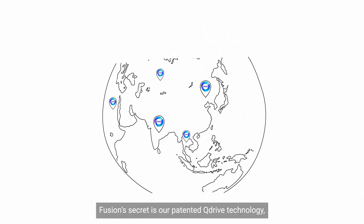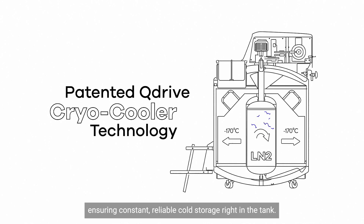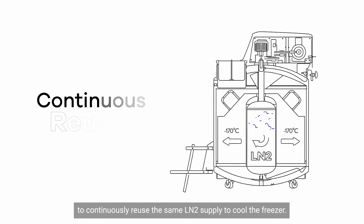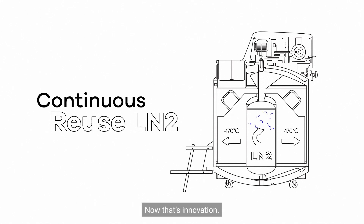Fusion's secret is our patented Q-Drive technology, ensuring constant, reliable cold storage right in the tank. As liquid nitrogen evaporates, the Fusion's Q-Drive system compresses the expanded gas back into liquid, allowing the unit to continuously reuse the same LN2 supply to cool the freezer. Now that's innovation.